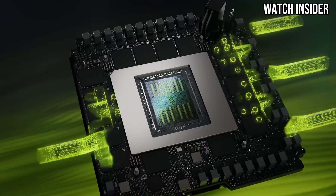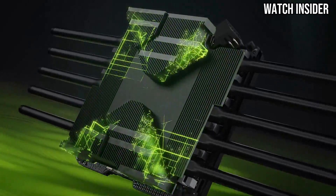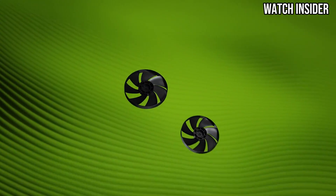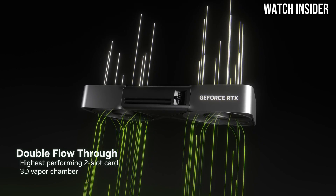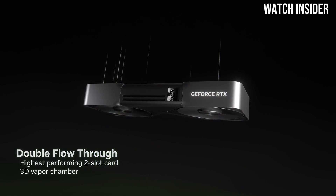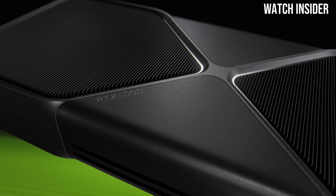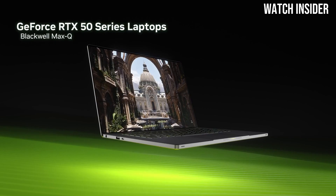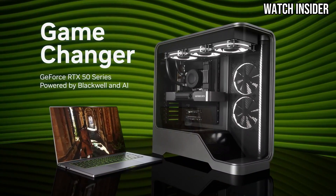First and foremost, the performance of the RTX 5090 is staggering. With its advanced architecture and cutting-edge technology, this GPU delivers exceptional frame rates in the latest AAA titles at ultra settings. Whether you're exploring vast open worlds or engaging in fast-paced competitive gaming, the RTX 5090 handles it all with remarkable ease. Ray tracing capabilities are also top-notch, resulting in stunningly realistic lighting and reflections that elevate the gaming experience to a whole new level.